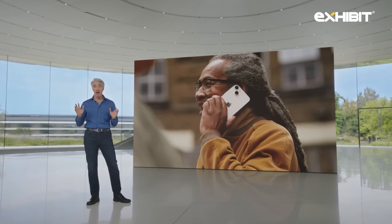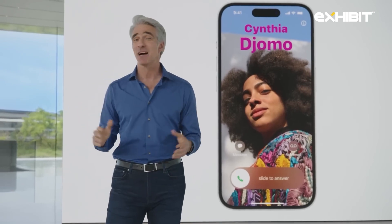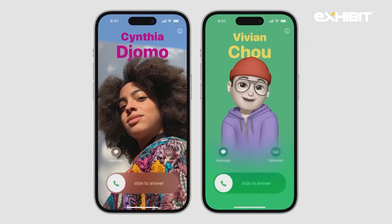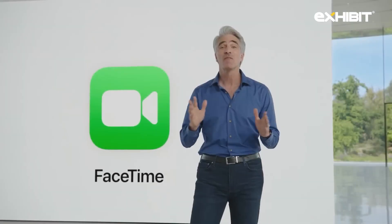First, we're giving you a brand new way to express yourself with personalized contact posters. You get to customize exactly how you're represented when you give people a call. Contact posters feature beautiful treatments for both photos and Memoji, paired with eye-catching typography. And in Chinese and Japanese, the new layout with vertical text looks incredible.